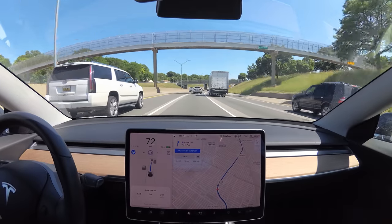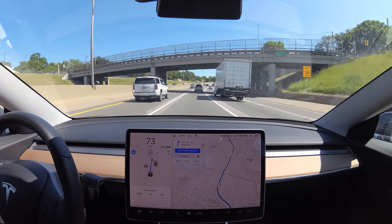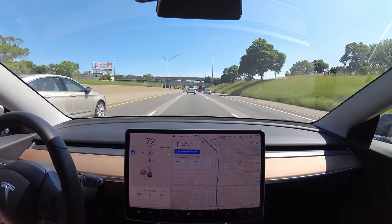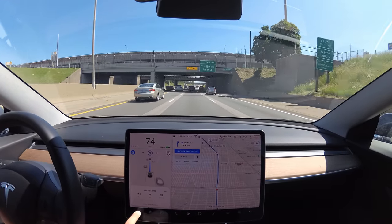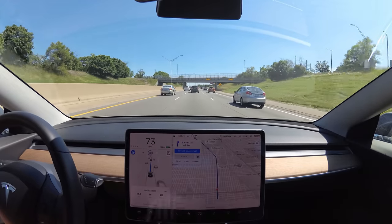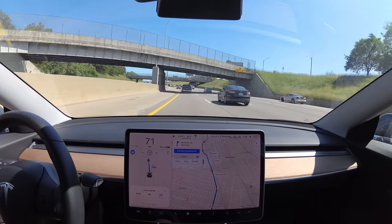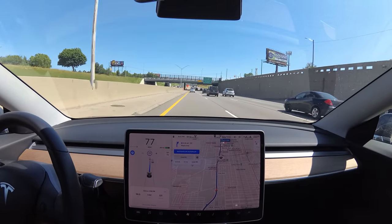Here's Eight Mile that we're passing by now, first made famous by Eminem. I'm gonna change my settings back to average — Mad Max has just been kind of annoying this whole drive. You can see a pretty low percentage of foreign cars are on this road. There's a lot of traffic up here, so this should get pretty interesting.